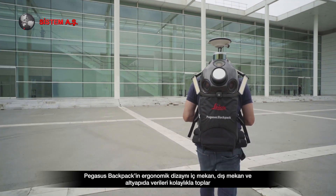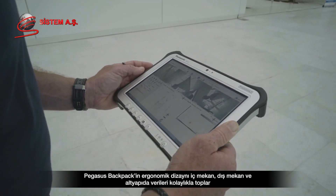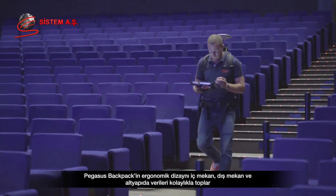The ergonomic design of the Pegasus Backpack easily captures data indoors, outdoors and in underground infrastructures.